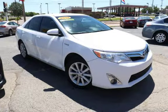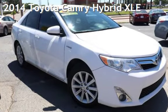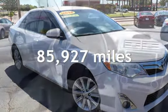Azteca Motor, Tulsa, Oklahoma — Best Used Cars, home of the Buy Here Pay Here. Presenting a pre-owned 2014 Toyota Camry Hybrid. This Toyota has less than 86,000 miles on the odometer.